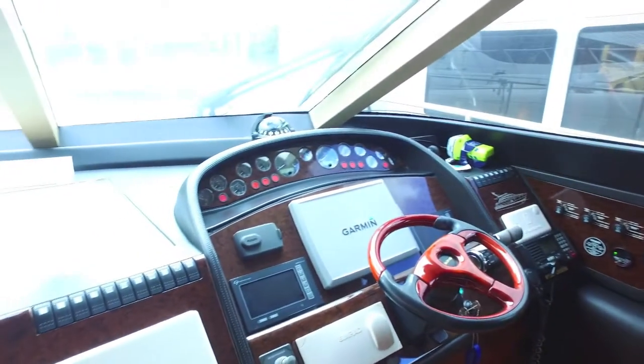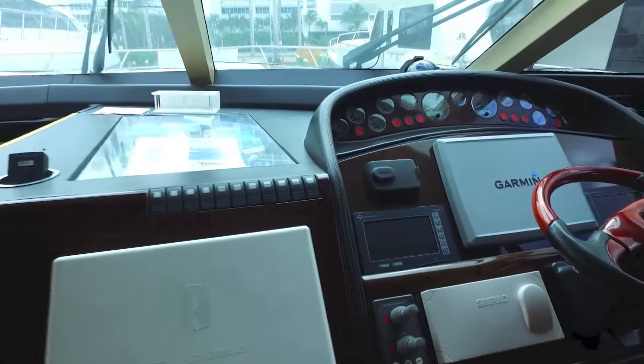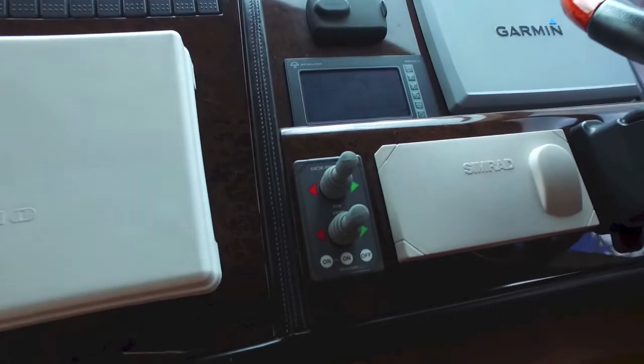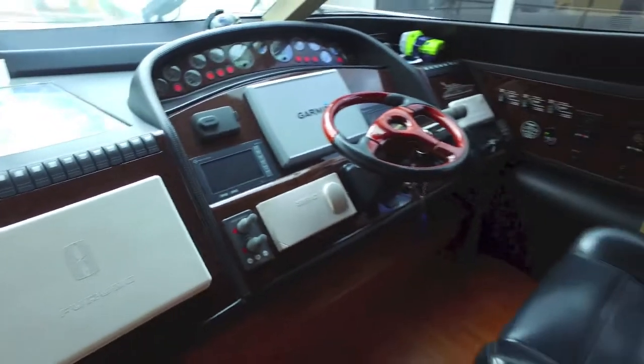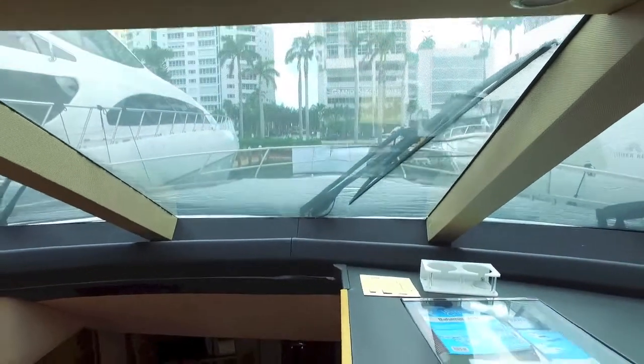Got upgraded Garmin electronics, Furuno, bow and stern thruster. That should make it easy for you to drive the boat. Good visibility right over the helm.